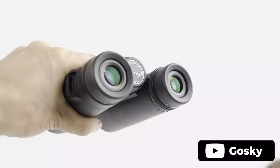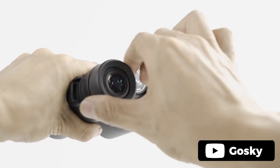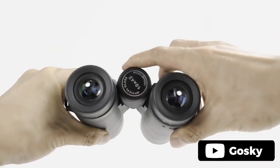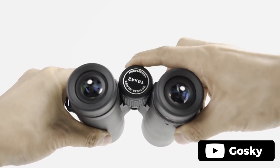The package comes with a smartphone adapter, carrying case, lens cover, cleaning cloth and neck strap for maximum convenience. With a large field of view at 367 feet per 1000 yards and an 18mm large eyepiece that can be twisted up, these binoculars are suitable for both those with or without glasses.